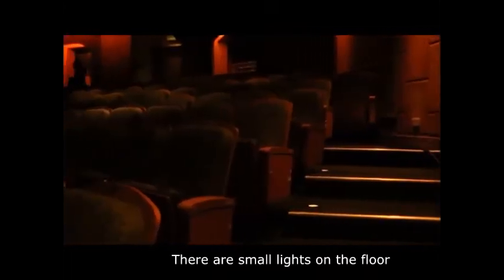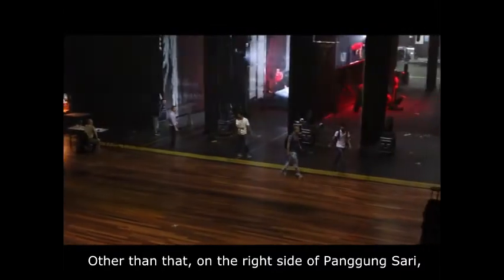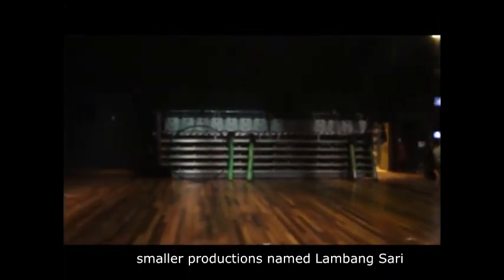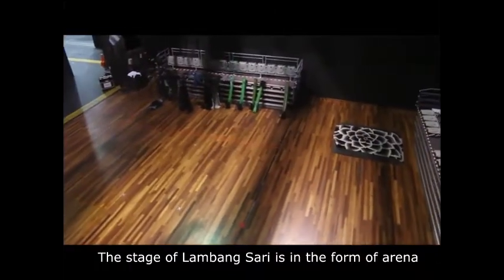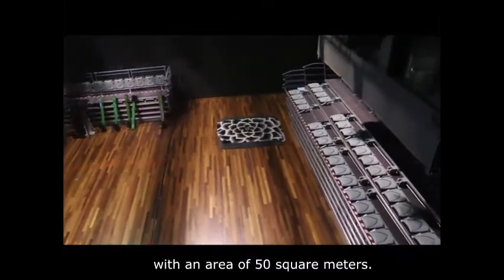The orchestra pit can accommodate 98 persons when not in use. All seats are numbered, and there are small lights on the floor to help spectators identify their seats. On the right-hand side of Panggung Sari, there is a smaller theatre suitable for smaller productions named Lambang Sari, which can accommodate 281 audiences, with a stage in the form of an arena with an area of 50 square metres.